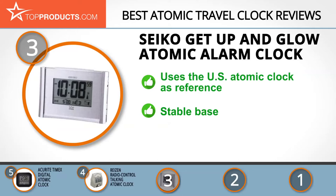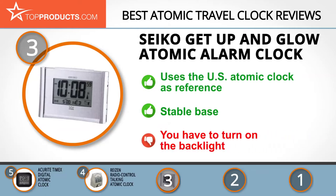The stable base prevents it from falling over and its stylish and modern design makes it a perfect bedside companion. While there are people who don't like the idea of having to squeeze the snooze button to turn the backlight on, those who like sleeping in darkness will appreciate this feature.